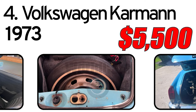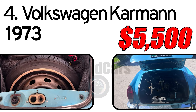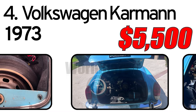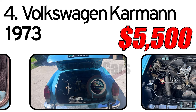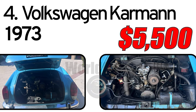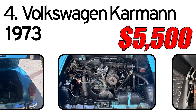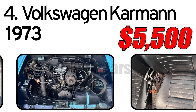The engine is declared to start fine from cold with no smoke. A three-speed semi-automatic transmission — Volkswagen's automatic stick shift — sends power to the rear wheels and is said to work well. The engine and transmission are reported original with no rebuilds, and neither leaks nor weeps are attributed to either unit.